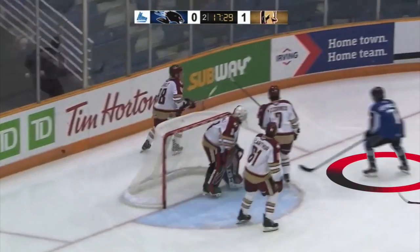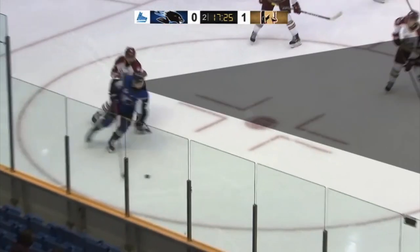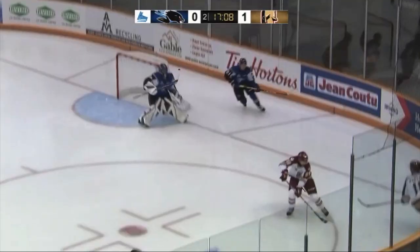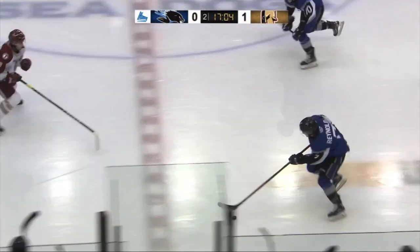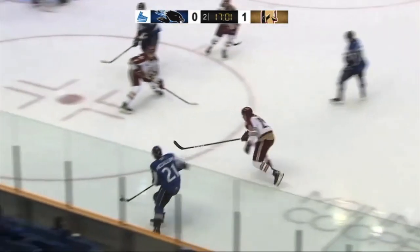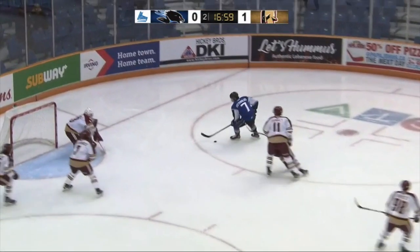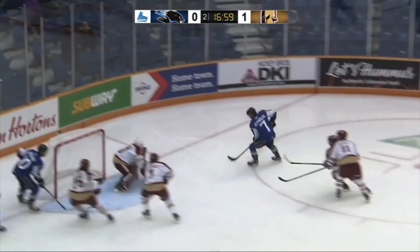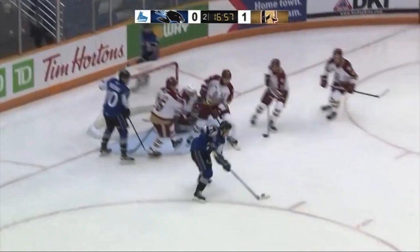Reynolds gets on the forecheck here and exhibits a quick stick to steal the puck. He keeps decent control despite multiple stick chops from opponents. Heads up, he catches his partner streaking to the corner and throws him the puck. Reynolds takes the lead in transition and once arrived in the offensive zone, gets a glance of his trailing teammate and drops him the puck. He follows by trying to get himself open, which he partially does — and also gets a bit lucky the pass gets through. He takes control and throws the puck across the crease in a dangerous manner, but unfortunately the puck deflects off the defender's skates.